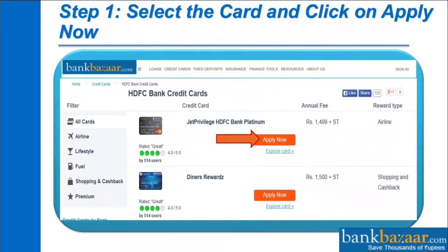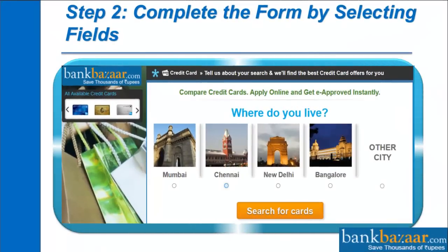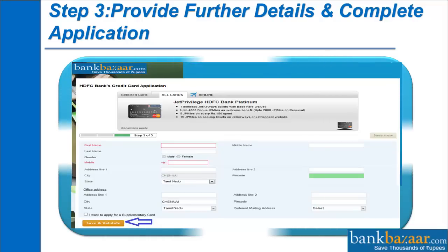Step 1: Select the card and click on Apply Now. Step 2: Complete the form by selecting the required fields. Step 3: Provide further details to complete the application.